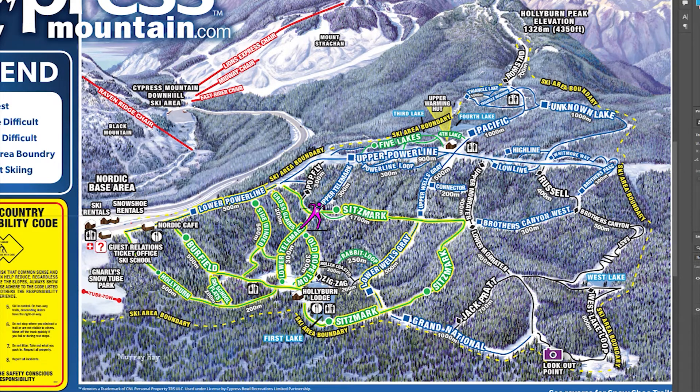Now, here we're going to go up. We're going to carry on on Sittsmark and go up the big hill right there to the top of Lower Wells Gray, that intersection — Siggy's Corner right there. And then carry on, keep going straight. And then around the sweeping right hand corner. And this is a nice crazy downhill section, rolling downhill. And then we're going to get down to the Grand National, Lower Wells Gray Junction there.